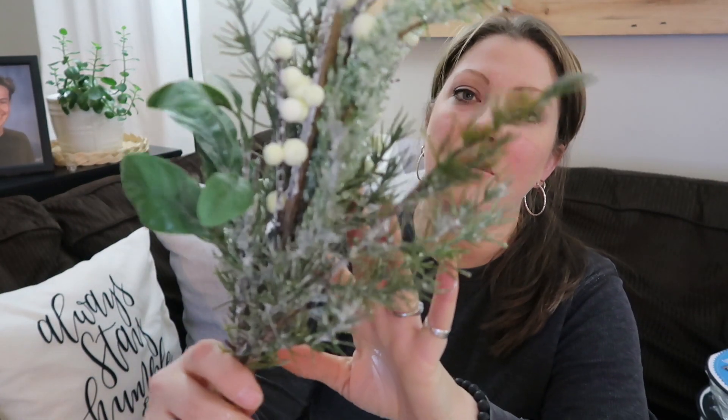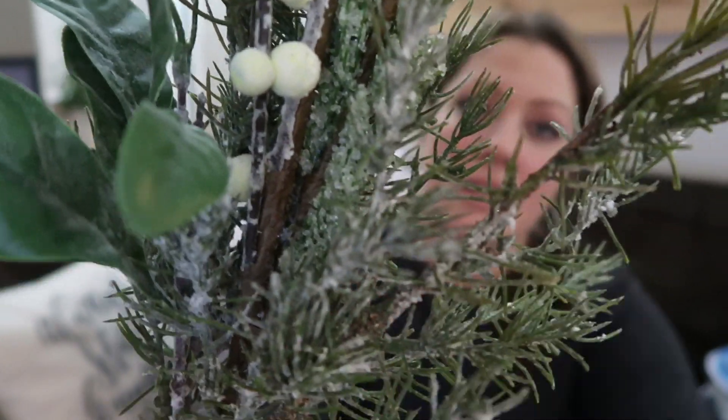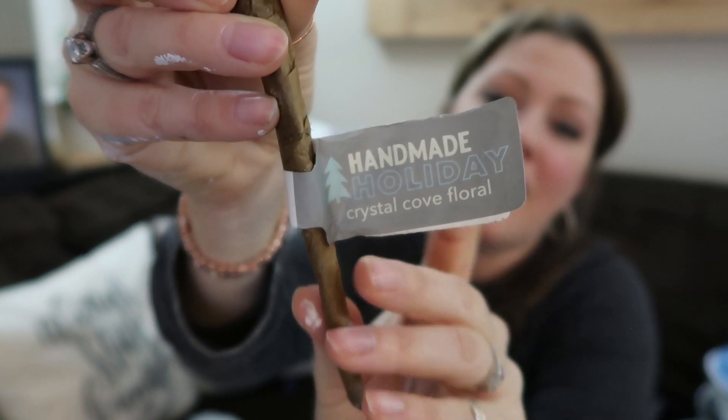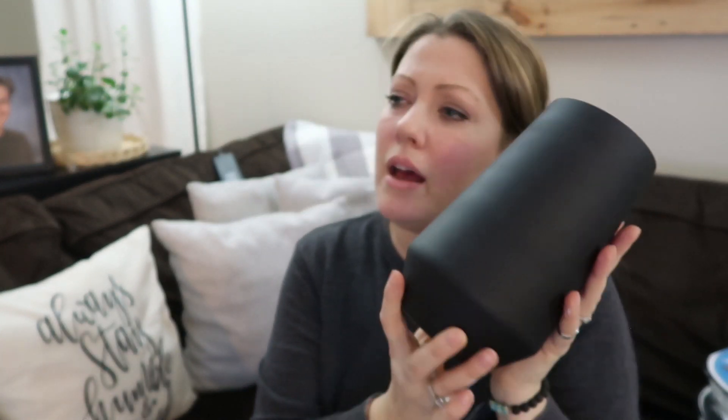Anyway, I got this — I thought it was a really pretty pick for winter decorating. It's got little sparkly snow and little white ball things. Normally $14.99 and I got it for $2.99, so I thought that was pretty cool because I would never pay $14.99 for this — that's just me, maybe I'm cheap.